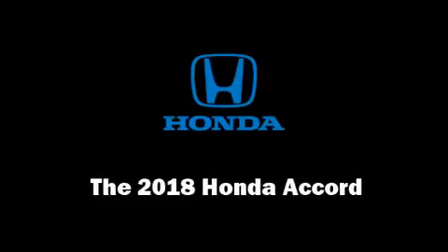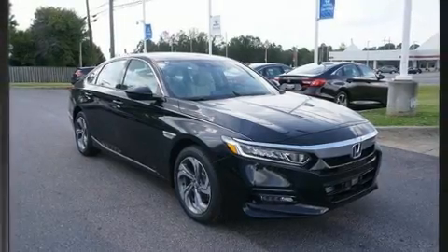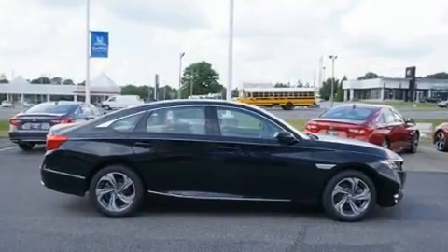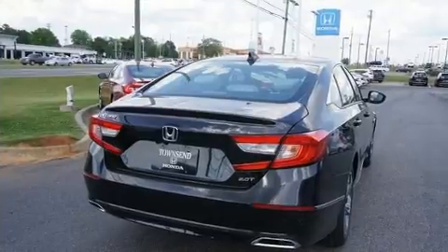The 2018 Honda Accord. This 4-door, 5-passenger sedan will allow you to take command of the road with confidence. Under the hood, you'll find a 4-cylinder engine with more than 200 horsepower, providing a smooth and predictable driving experience.